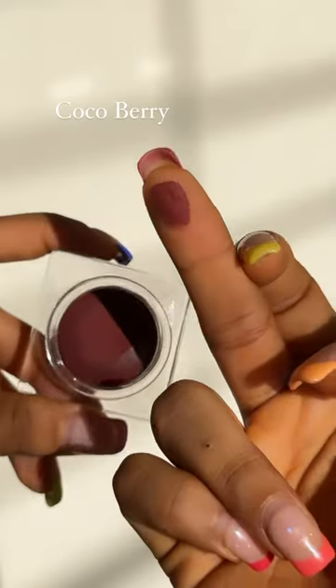Next, I'm going in with the shade Coco Berry on my eyelids. I love that this mousse texture transforms into a featherlight powder, because I hate creases on my lid.